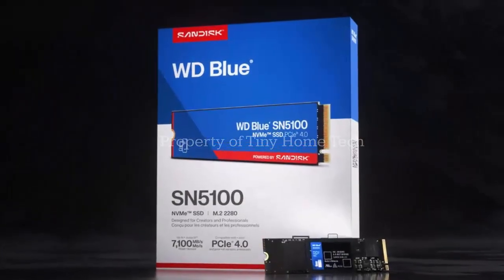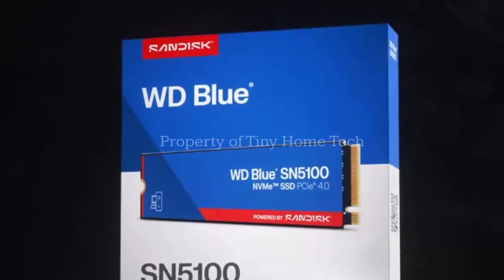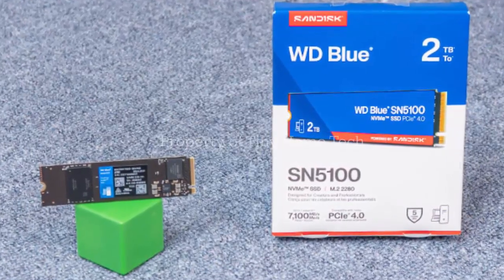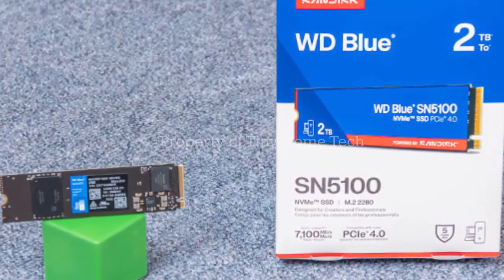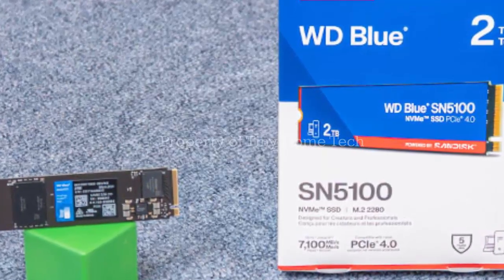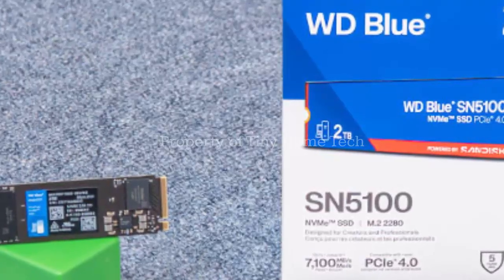SanDisk designed the SN5100 with creators and power users in mind — people working with massive projects, demanding apps, or anyone who hates waiting on slow file transfers. It uses the latest PCIe 4.0 interface and comes in the familiar M.2-2280 format. Under the hood, there's no DRAM chip, but don't let that scare you. Instead, it leans on host memory buffer technology and SanDisk's NANCache 4.0 system, which stages your data in speedy single-level cells before shifting it to quad-level cells when idle.